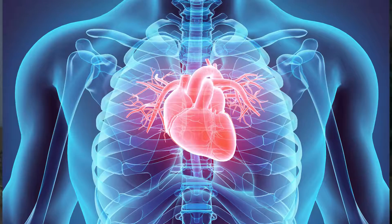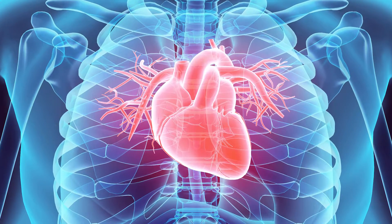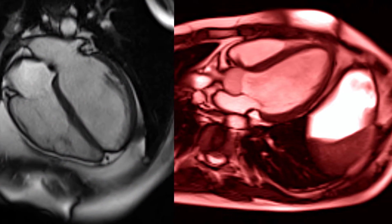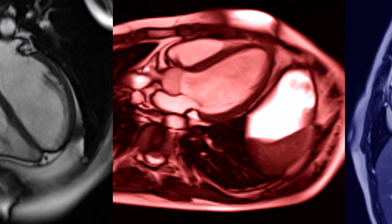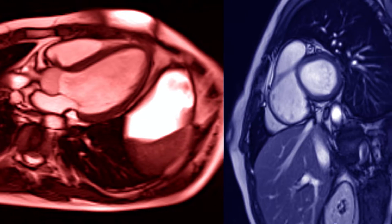I'm Dr. Scheffer, a cardiologist here at Ascension St. Vincent. Today we're going to be talking about non-invasive cardiac imaging. In this day and age, technology has advanced and we're able to image the heart in several different ways. This leads to better care and earlier detection of heart problems.